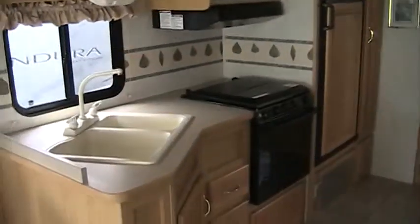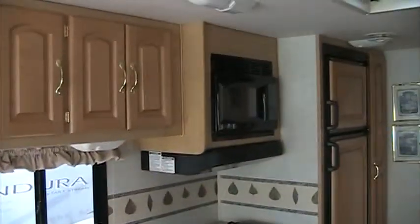It does have a double basin sink and a lot of drawers. There's a three-burner top oven, microwave, and a good size fridge with pullout drawers, which makes it very convenient.